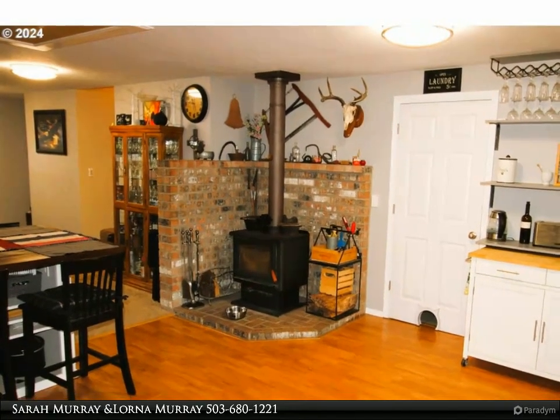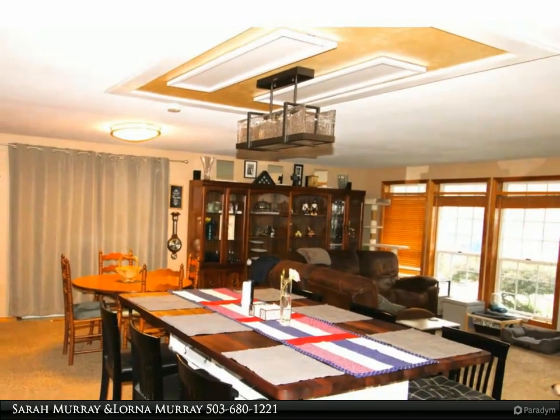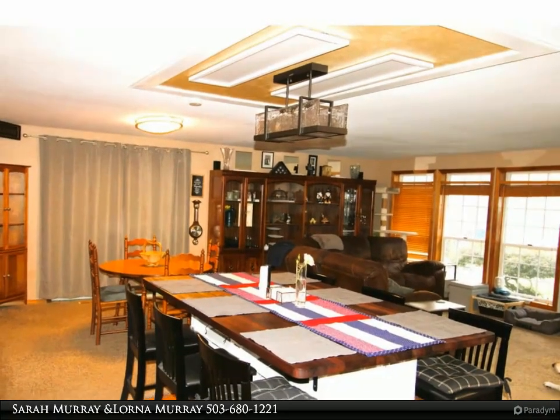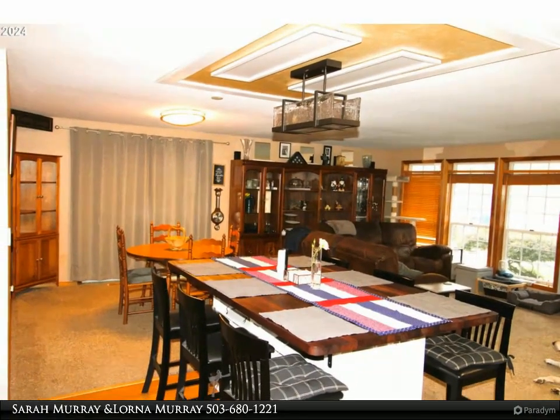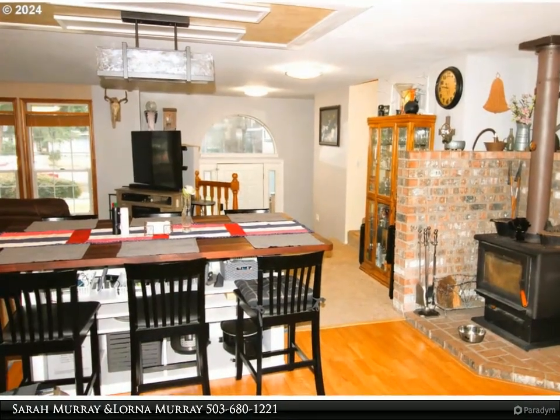Enjoy the open and spacious floor plan. The living room is open to a beautiful kitchen with a large pantry. The primary bedroom is huge with a stunning remodeled bathroom.